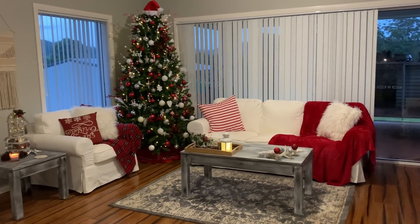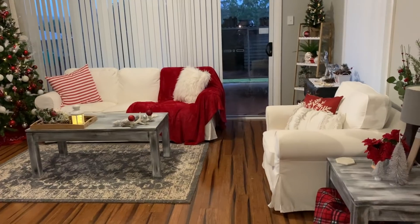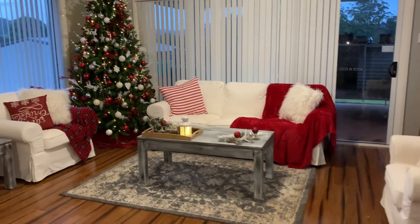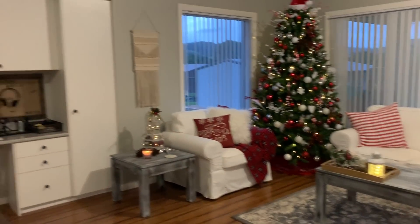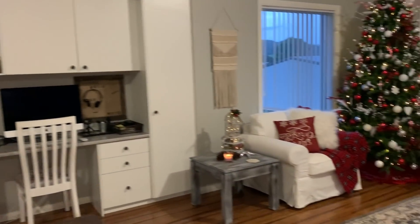Hi everyone, Live it Like Lisa here, and in today's video I thought I'd show you our living area all decorated for Christmas. I'll also go through our office area as well, so we'll actually start on our office area.